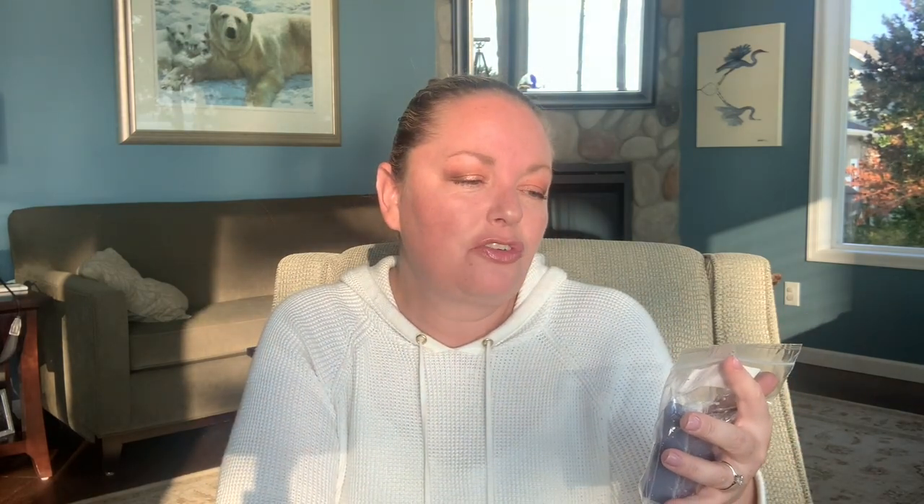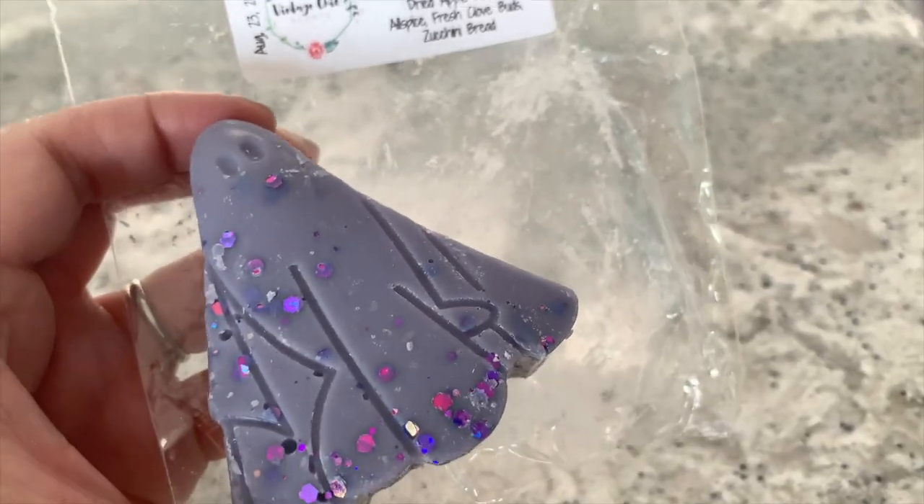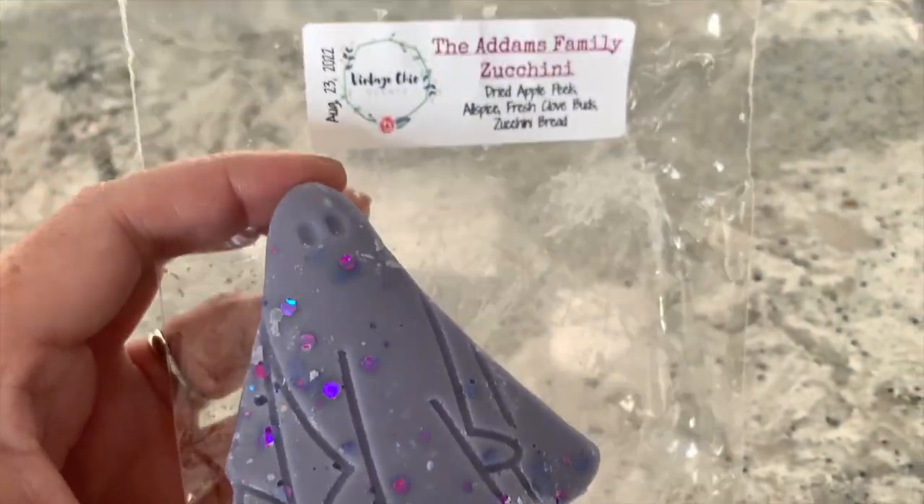Of all the ones I've smelled so far, the coffee one is my favorite. Next up we have the 'Addams Family Zucchini,' described as dried apple peels, allspice, fresh clove buds, and zucchini bread — in a little blue ghost shape. This is nice. I think it's the allspice — it's going to be interesting to try it melted. Allspice doesn't get used a lot by wax vendors, but it should, especially for fall and winter.